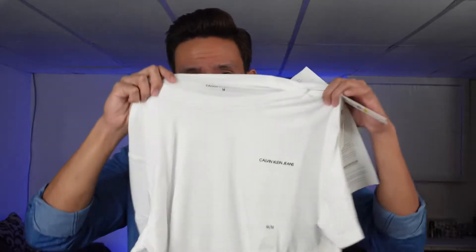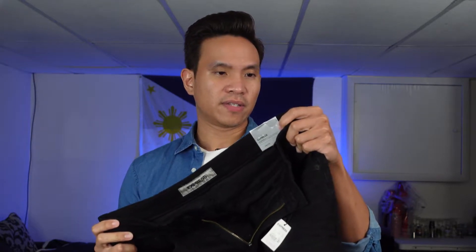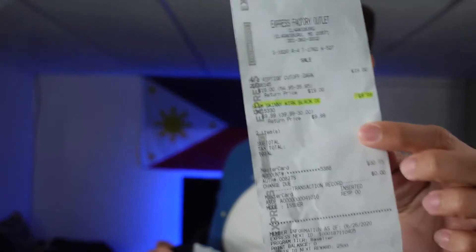So let's check out the items I got and their prices. My first item is from Calvin Klein — it's a white t-shirt and I got this one for ten dollars, as you can see on the receipt. For my second one, I got these jeans from Express — slim skinny stretch jeans. I thought I got them for 20 bucks, but in the clearance section, there was a surprising discount and I got them for only ten bucks. That's a good one too.